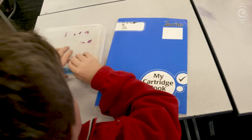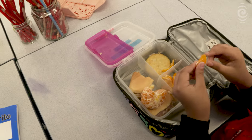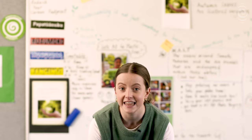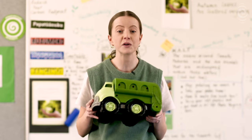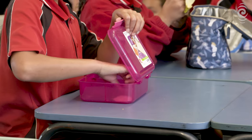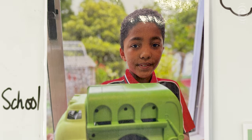Twice a week before assembly, Mitchell and Kyle complete their rubbish run, announcing which class has the least amount of waste. Every Friday this green truck is handed out to the class with the least amount of waste as the winning prize. We do third, second and first place, and first place gets to have my brother's green dump truck for a week.